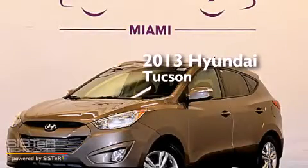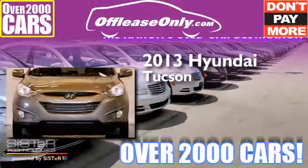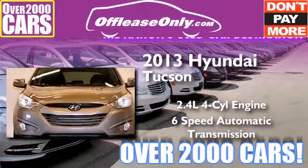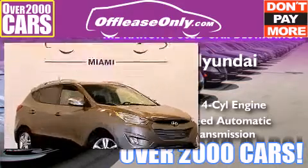This is a 2013 Hyundai Tucson. It has a 2.4-liter 4-cylinder engine, a 6-speed automatic transmission, and plus having just come off lease, this Hyundai is in like-new condition.